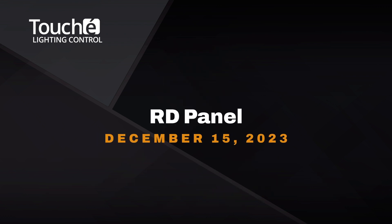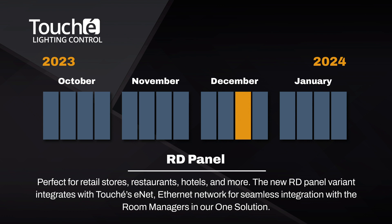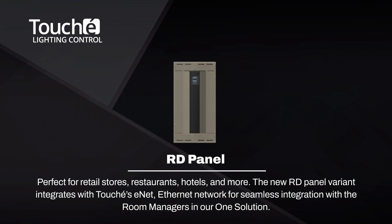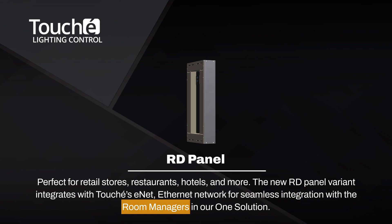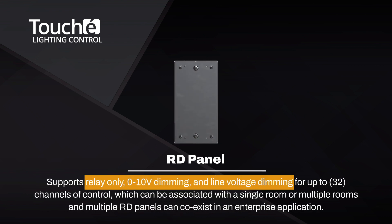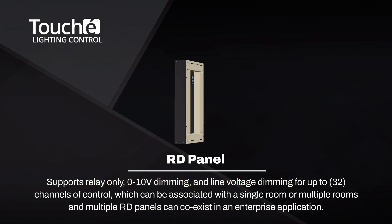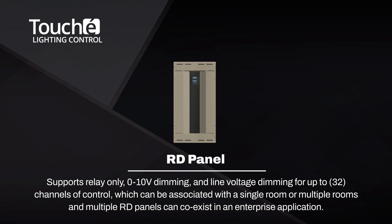In mid-December, Touche will bring back our RD panel with additional features and functions. This panel is perfect for retail stores, restaurants, hotels, and more. The new RD panel variant integrates with Touche's E-Net, our Ethernet network, for seamless integration with the room managers in our OneSolution. The RD panel supports relay only, 0-10 volt dimming, and line voltage dimming for up to 32 channels of control. Channels in the RD panel can be associated with a single room or multiple rooms, and multiple RD panels can coexist in an enterprise application.